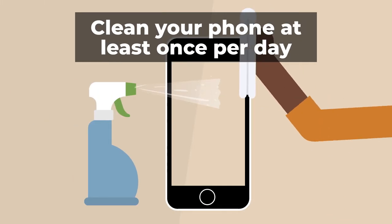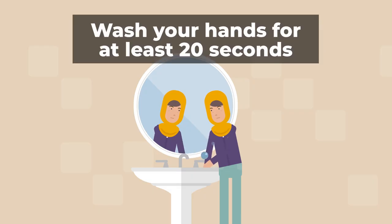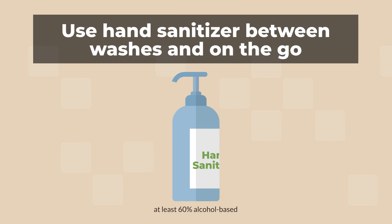The CDC recommends cleaning your phone at least once per day. Wash your hands frequently with soap for at least 20 seconds, and use hand sanitizer between washes or when you're on the go.